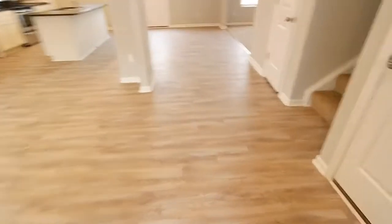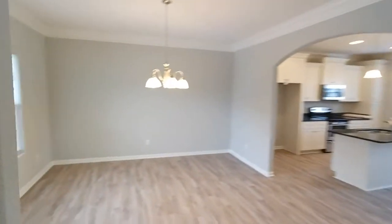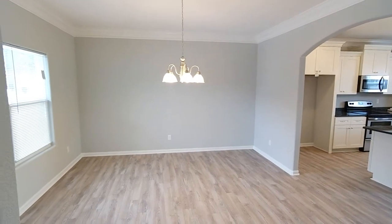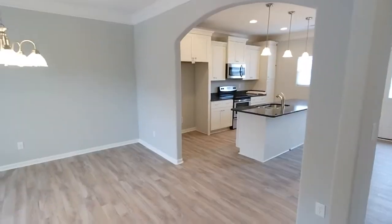As we come in, you'll see a very coastal-feeling laminate wood floor here in the foyer and in the formal dining. Note the crown molding — a nice two-piece crown. Big dining room here. The arches are really nice, well done.